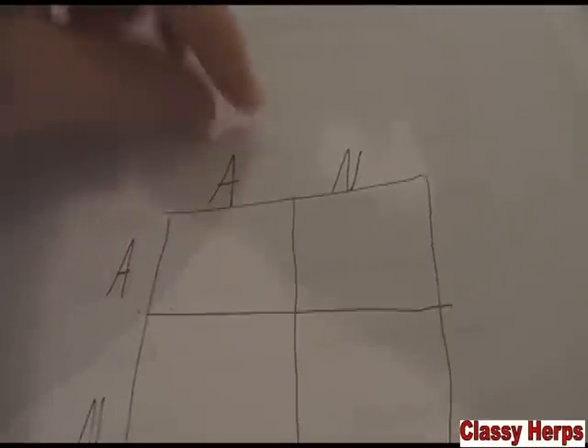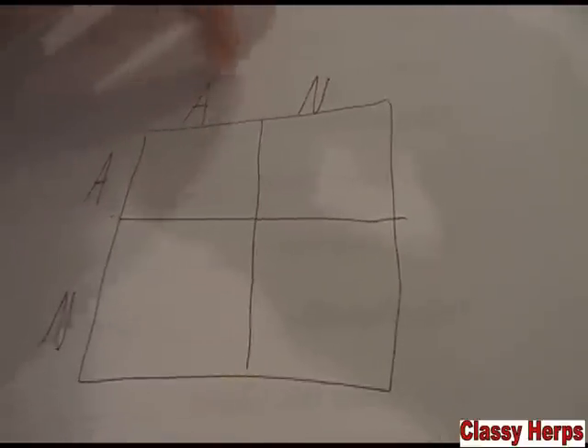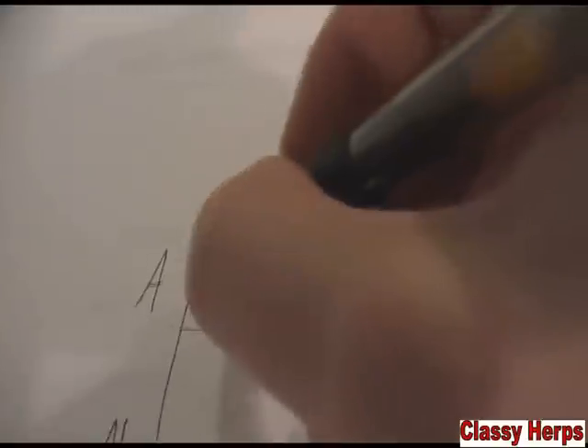Say this A represents the exanthic gene and N represents the normal gene — same on the other parent. So if it has one exanthic gene and one normal, the normal gene has dominancy over it, so it just goes behind — this animal looks completely normal, but the gene is there. Filling this in: this A lines up with this A giving AA; over here N lines up with A giving AN; then AN; then NN. From a het bred to a het, you have a 25% chance of getting that exanthic. If it has both exanthic genes, it looks exanthic — it's homozygous, meaning same. That's a visual exanthic. These two AN animals are hets. And this one is normal.